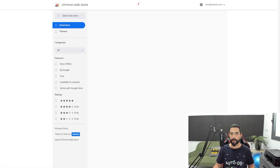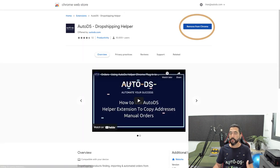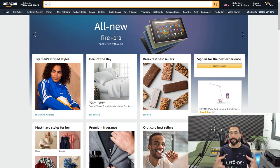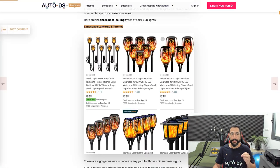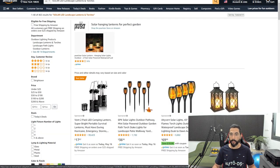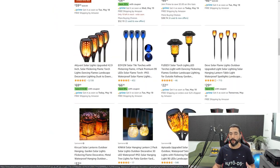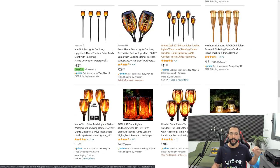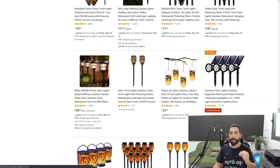The first link will take you to the dropshipping helper Chrome extension. Simply add it to your Chrome. Once installed, go to one of your supplier sites and search for the product you want to add. I'm heading over to Amazon — just one of the many supported suppliers you can work with on AutoDS, with over 25 supported suppliers. We'll search for solar LED landscape lanterns and torches. As you can see, Amazon has a whole bunch and from the reviews, a lot of people are buying this product. Our AutoDS algorithms also confirm a high rising trend for this micro niche.